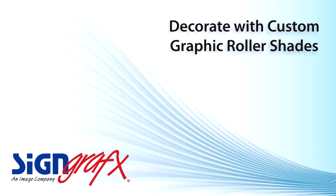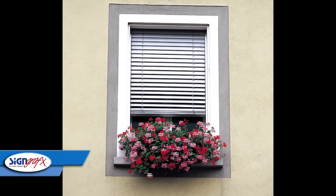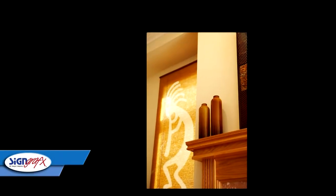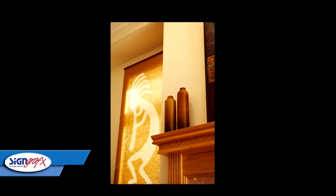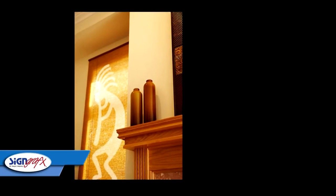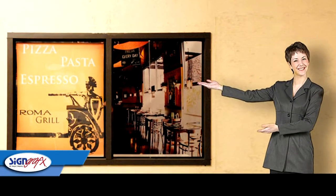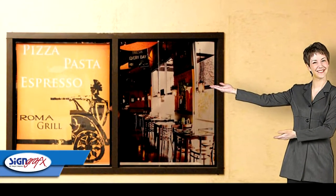At one time, the traditional fabric roller shades were the only option for convertible window shades. They were also drab and boring. Today there are exciting new custom printed options which can really give your home an incredibly customized look. With SignGraphics.com, see how these new roller shades can replace boring mini blinds or one-color window treatments.